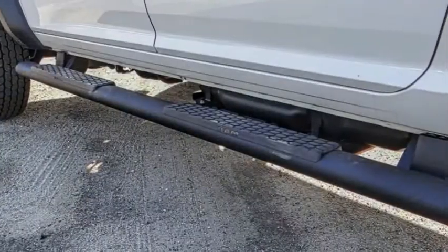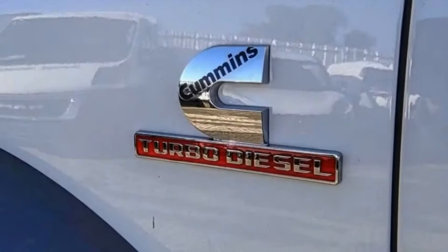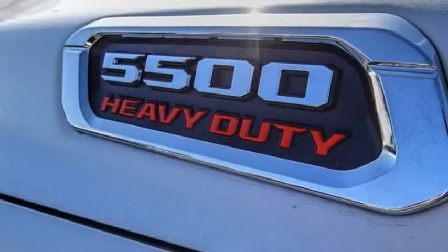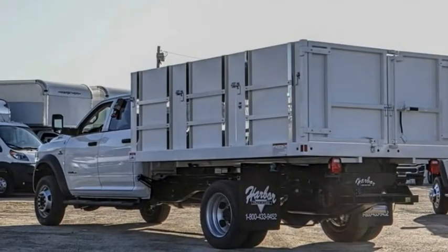Your new ride is just a phone call away. The Ram Chassis Cab.